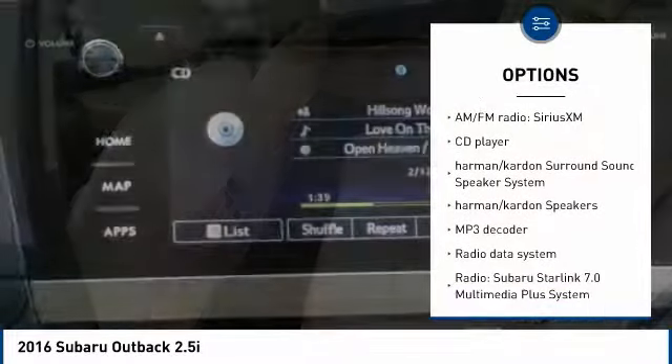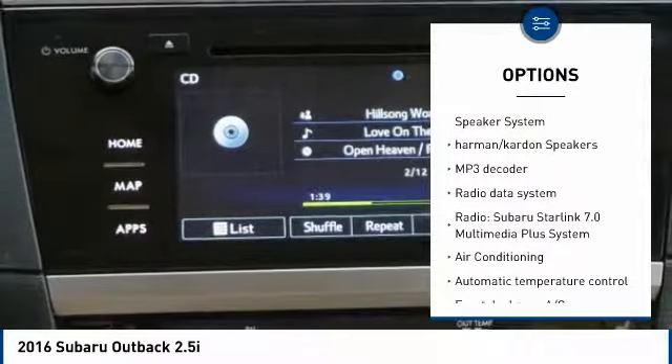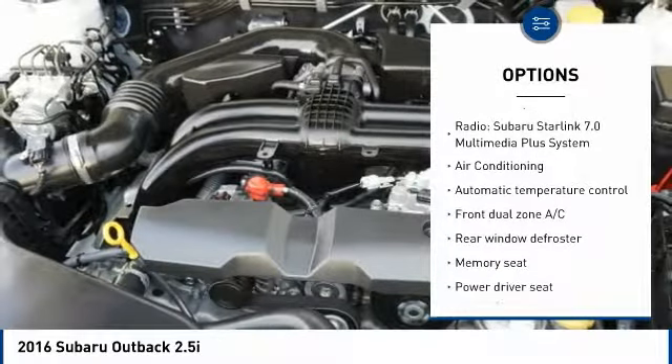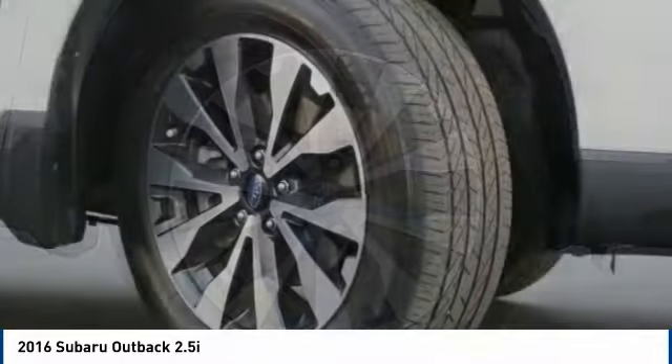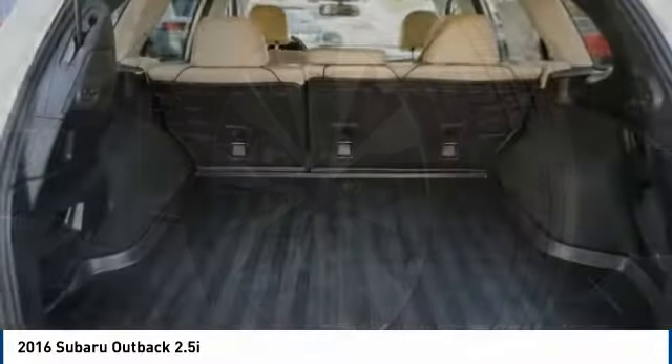Power liftgate, power passenger seat, heated seats, navigation system, backup camera, traction control, Bluetooth wireless data link for hands-free phone, dual airbags, air conditioning, and Bluetooth.